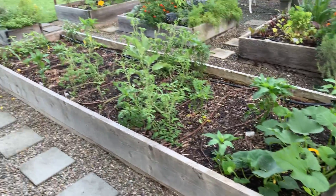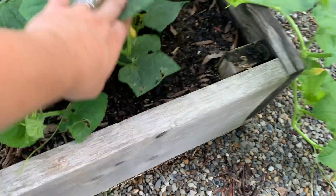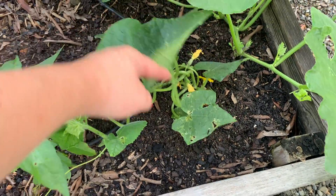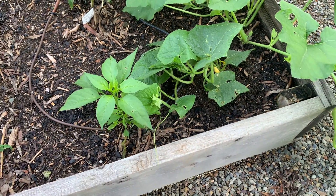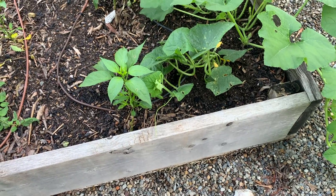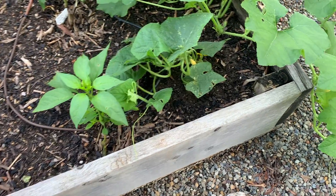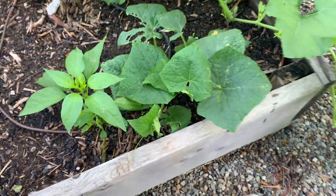Moving on to this bed — over here I have a little cucumber. This was one that was left over in a container for a long time and I didn't know where to put it, and then finally I just stuck it in here. I felt so bad for it. There's a little bloom, so hopefully it'll produce some cucumbers.